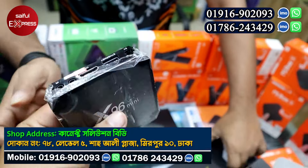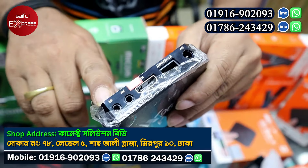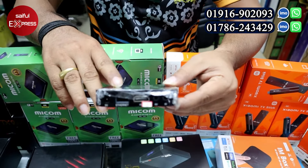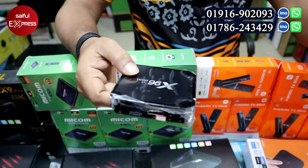This is a TV box with camera function. It uses an LCD system. The AV port has an Ethernet port. The box TV has a smart AV device. It has 2GB RAM and 16GB ROM. The price is about 2,000 taka.